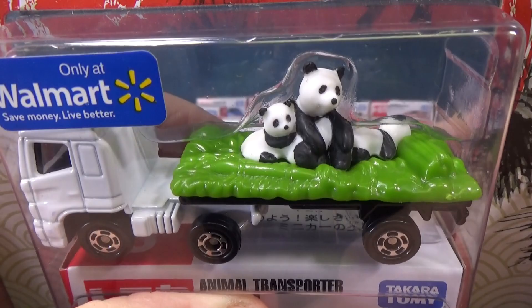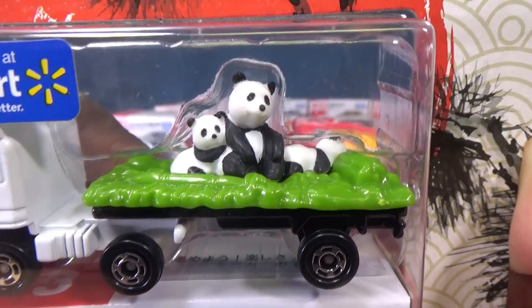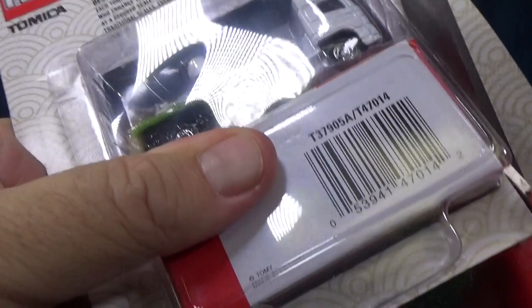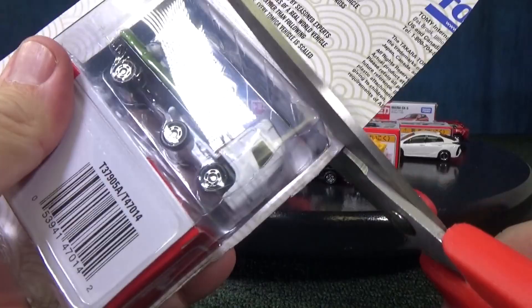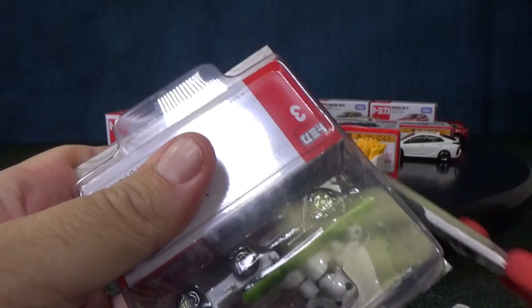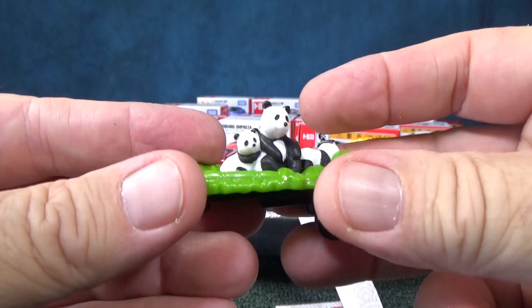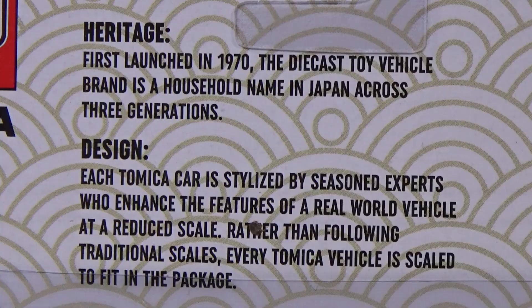Got a little family of pandas here. It does look like the panda on the left is smaller — maybe that's Mama Panda. Let's go ahead and set them free. Of course, if they were real pandas they'd be in a cage — you can't just transport animals on an open flatbed like that! Very nice detachable trailer, and a very nicely detailed flatbed as well.